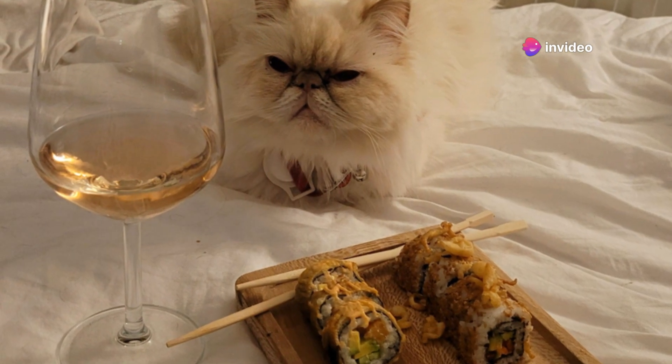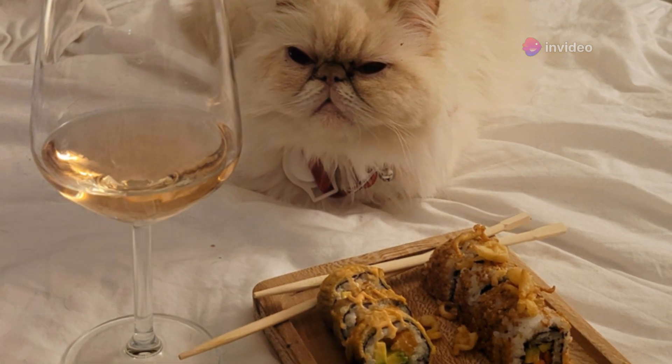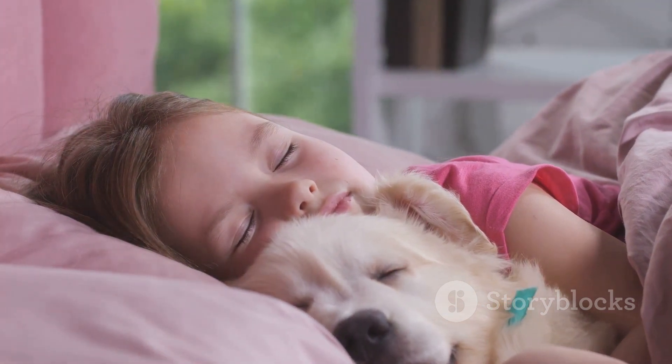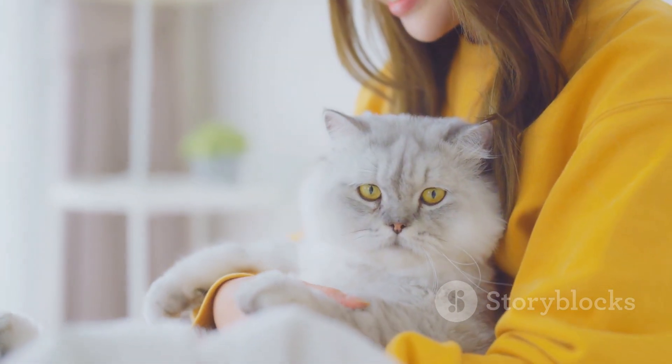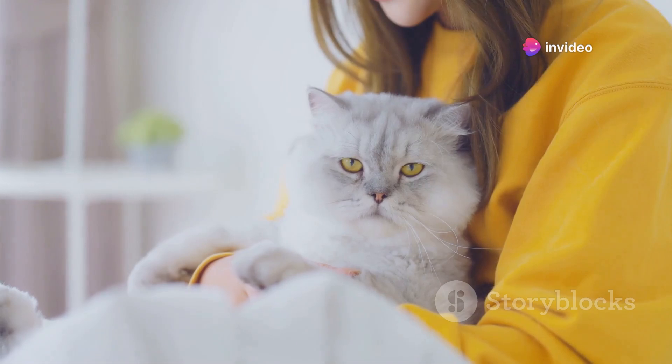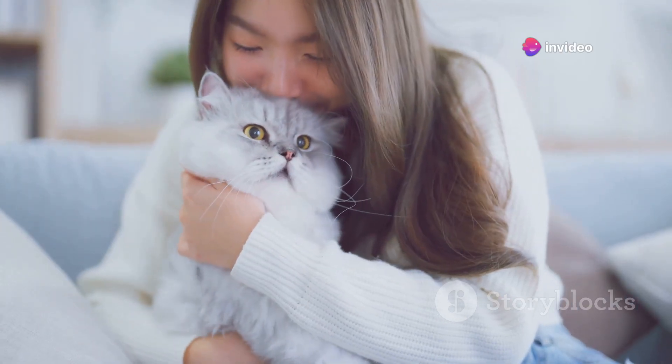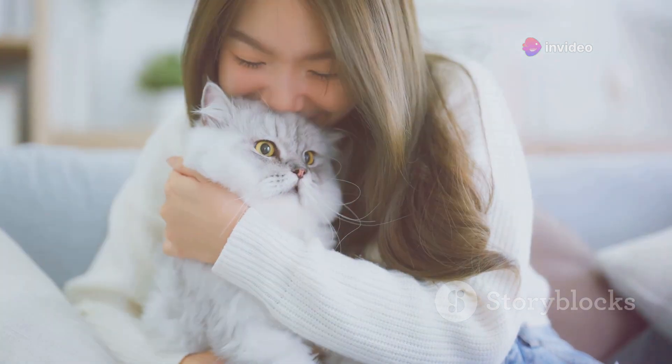Pets are pampered with gourmet meals, fashionable clothes, and even spa treatments. They're not just pets — they're treated as family members. In the hustle and bustle of modern life, pets are offering a comforting, loyal presence for many Japanese people. In Japan, it seems pets are not just pets, they are a part of the family.